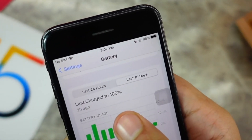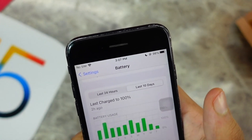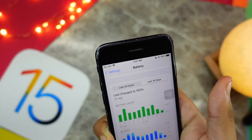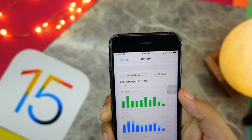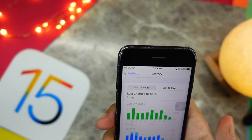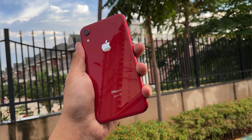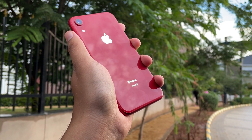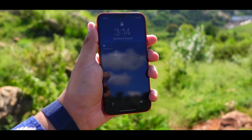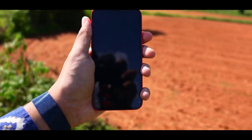He is getting less screen-on time on Beta 7 compared to Beta 6, so I would really appreciate if Apple improves battery life for iPhone 7 and 6s users — they are really suffering on these betas. Talking about my iPhone XR, surprisingly Beta 7 battery life is actually really good compared to Beta 6.